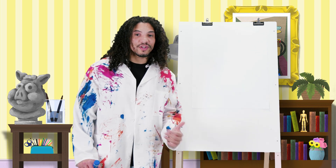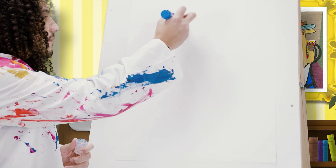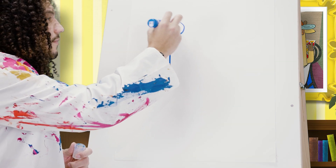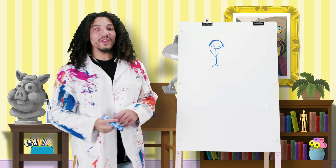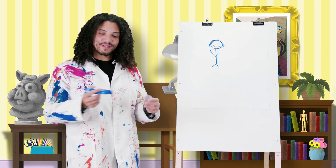First, let's draw Jesus on this side of the page. Great job! Now let's draw the centurion on the other side when he came to visit Jesus.